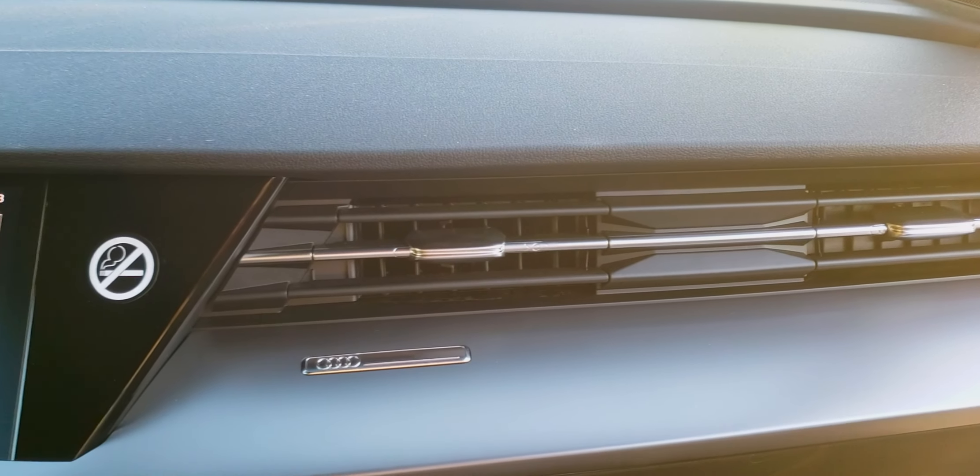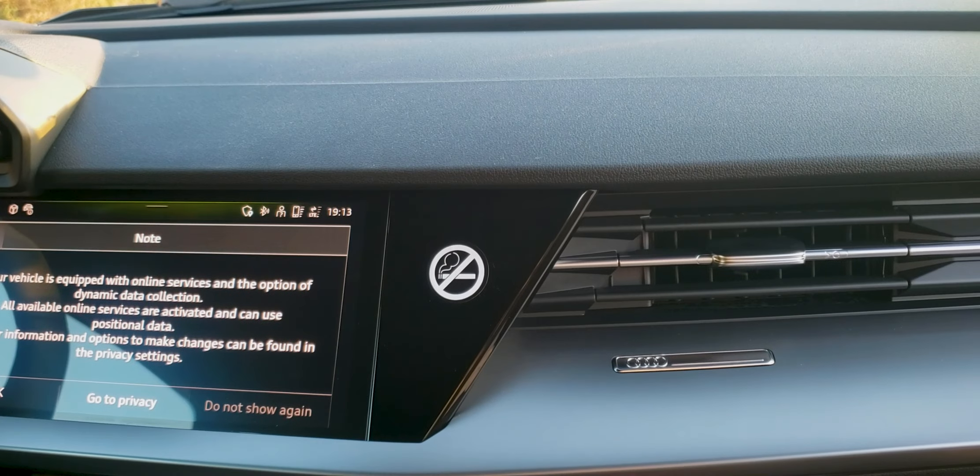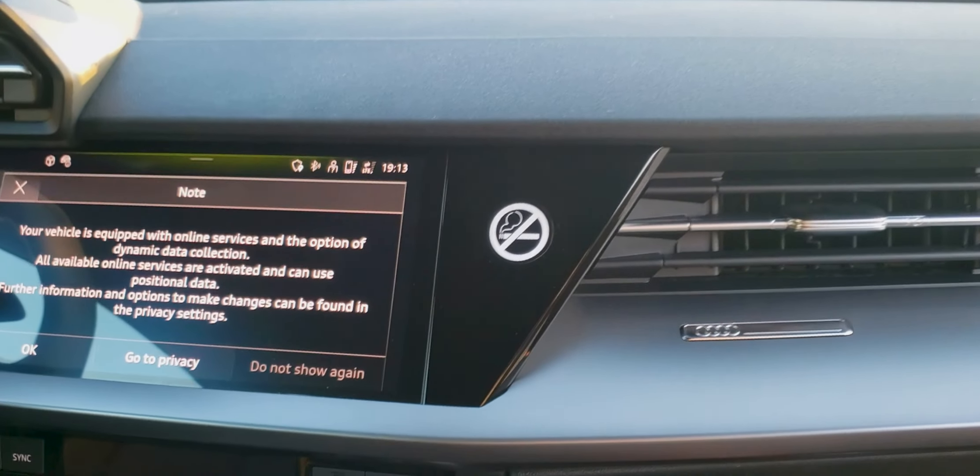This is the 2023 Audi A3. It has some wonderful features and I'm going to talk about some things I don't like about it.